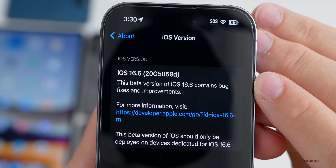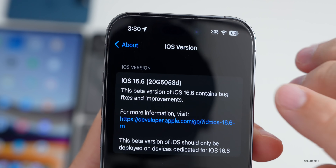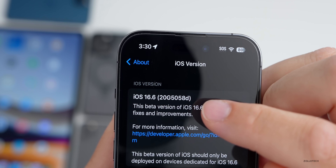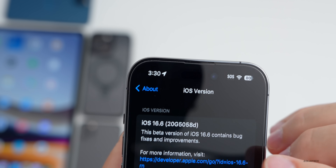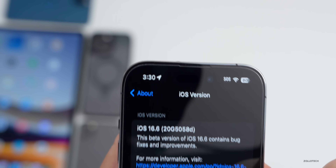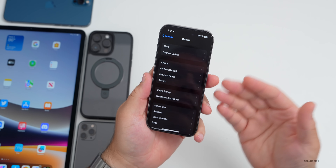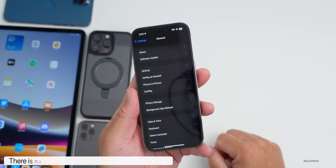You can see the build number is 20G5058D. Many have been concerned that the letter isn't changing — typically as we get closer to a final release this would change to a C or even an A, and then we'd get the release candidate. However, we have seen them jump recently directly to a release candidate, so I really wouldn't worry about that. We'll talk about when to expect the release candidate a little bit later.